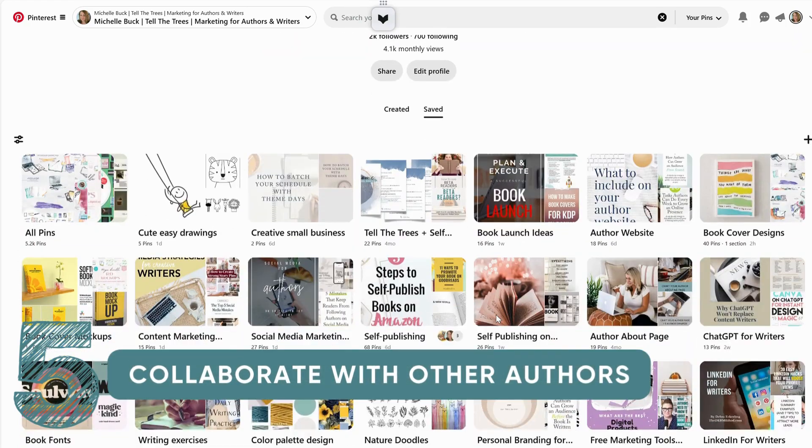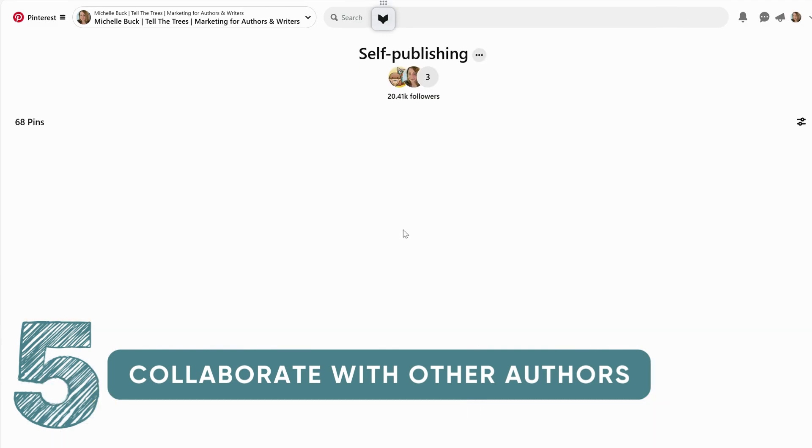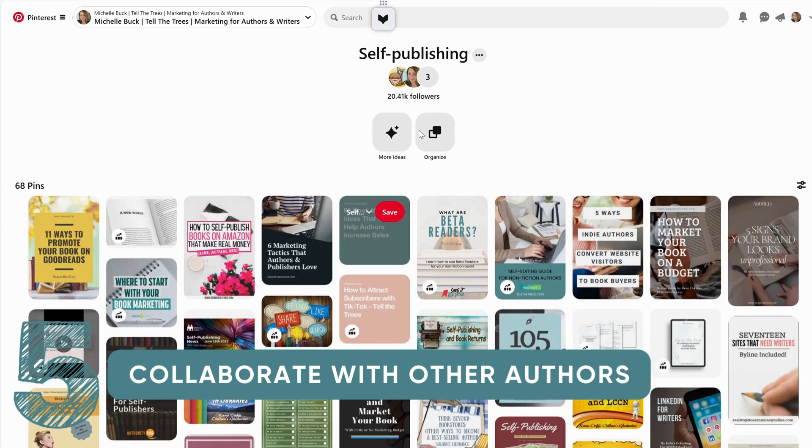Number five: collaborate with other authors. Group boards on Pinterest aren't as popular as they once were. Even so, you can still find other writers and authors and possibly collaborate with them and cross-promote each other's work. Group boards allow multiple contributors, which can increase the visibility of any pins you post.